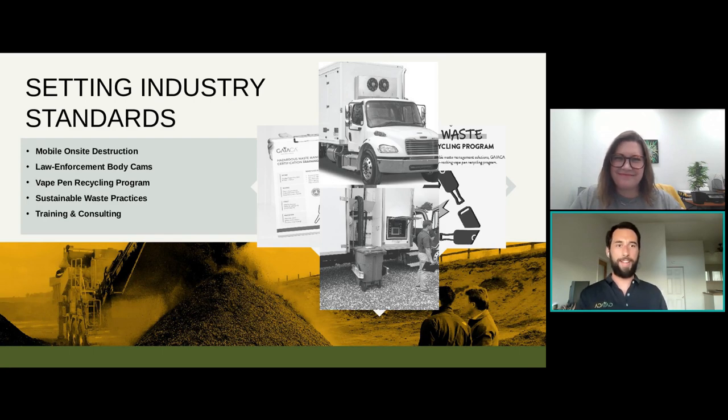Gaika's goal is to kind of set the industry standard. We've touched on our automated rendering vehicle, which is a mobile on-site destruction device, our body cams that guarantee that what we're coming to destroy for you is what we destroy, our vape pen recycling program, and other sustainable waste practices. We're always looking for new opportunities to work with disposal facilities to continue that. It's a real challenge to find these larger facilities interested in taking on that risk, but there are some who are excited to work with us and recognize the opportunity that the cannabis industry presents.